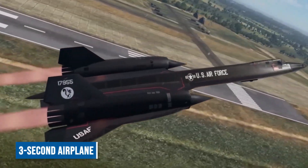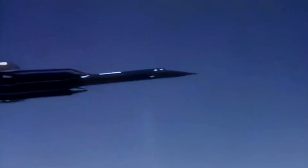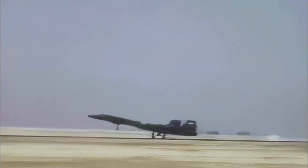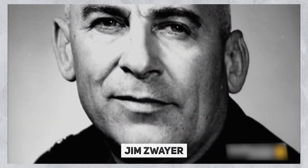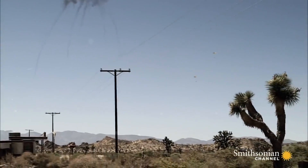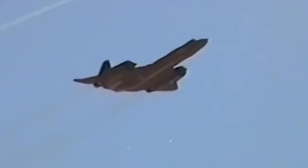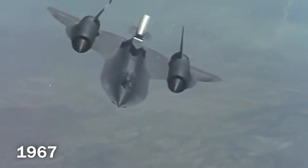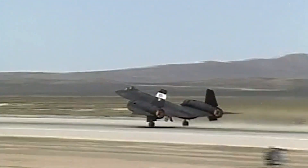The Blackbird was nicknamed a three-second airplane because it demanded intense concentration. Despite its initial success, tragedy struck in January 1966 during a crucial test flight, resulting in the presumed death of pilot Bill Weaver and reconnaissance specialist Jim Zwayer. Weaver miraculously survived a free fall from the edge of space, landing in New Mexico, only to discover that his friend Zwayer had not survived. The investigation found that optimizing the plane's performance had compromised its stability, leading to a loss of control and catastrophic strain on the airframe. By 1967, solutions were found, and the Blackbird program became fully operational from Beale Air Force Base, California.